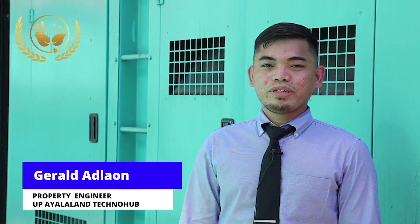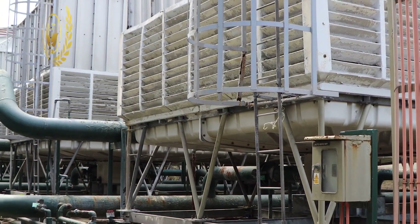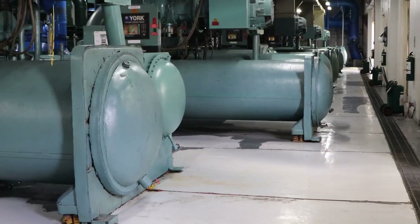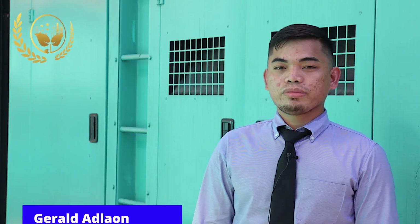I am Engineer Gerald Tadlaon, one of the property engineers here in the complex. My responsibilities as a property engineer include ensuring that all equipment is in good working condition, scheduling preventive maintenance, and researching ways to conserve energy without compromising the operation of our customers.